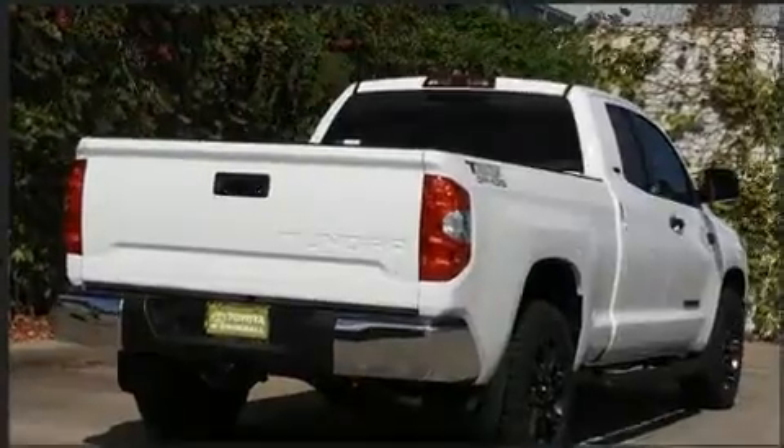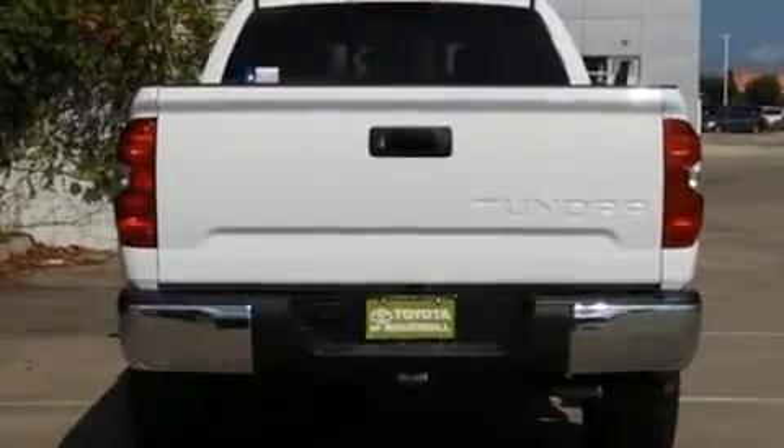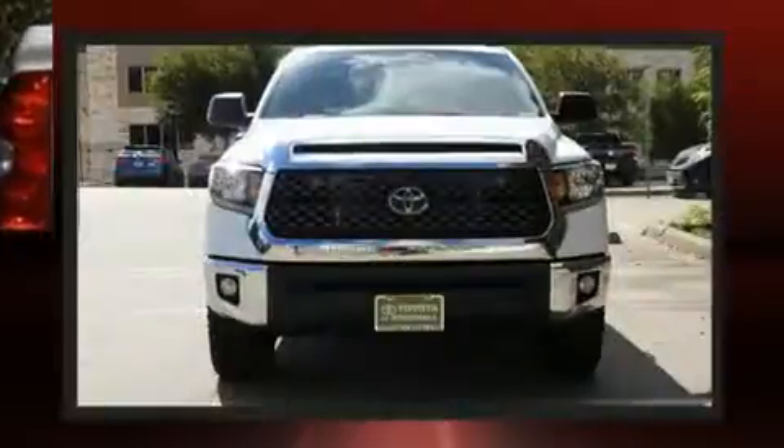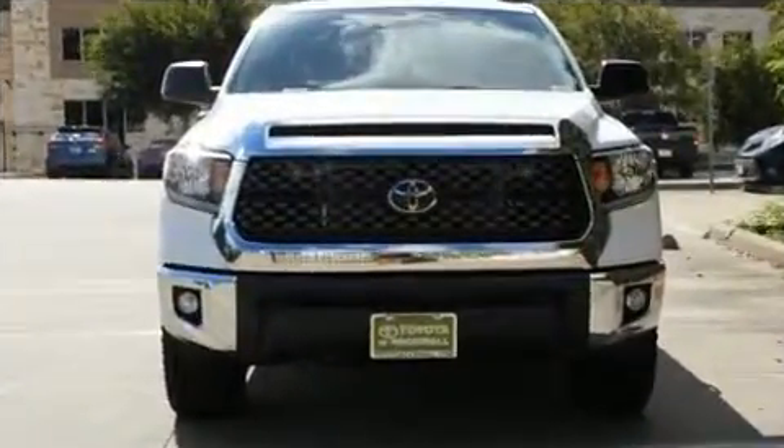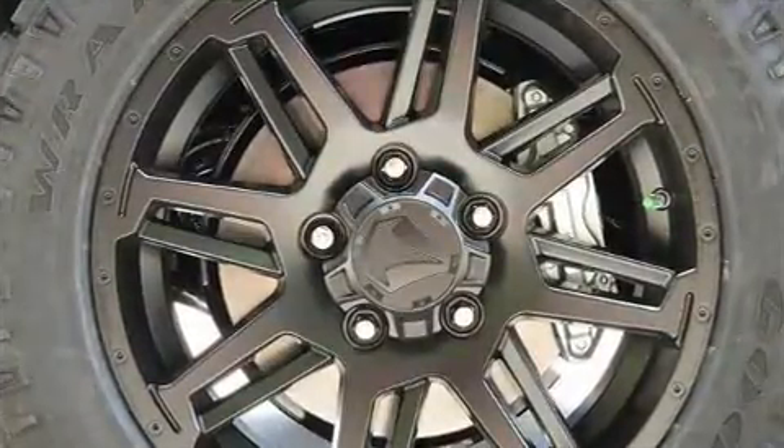It's equipped with tons of terrific amenities, but it won't break your budget, such as cruise control, variably intermittent wipers, a built-in garage door transmitter, heated door mirrors, a trailer hitch, and remote keyless entry.